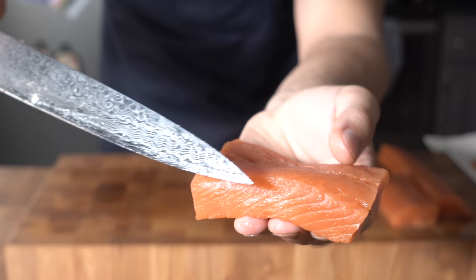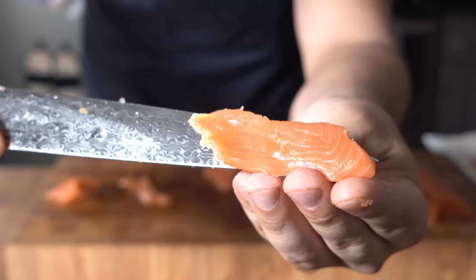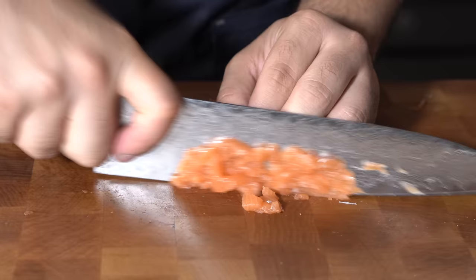At this end, as you can see, we have a nice block. We've got the grain going this way — what we want to do is cut against that at an angle. As you can see, we've got a beautiful little slice just like that. You don't want to do it too thin — you want to have some body to it.